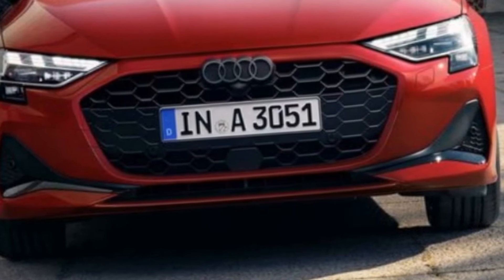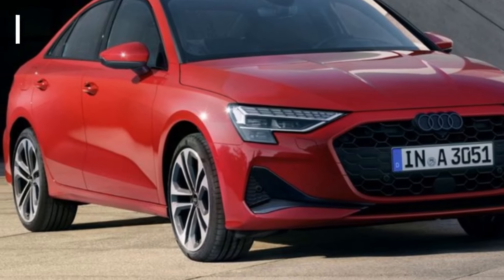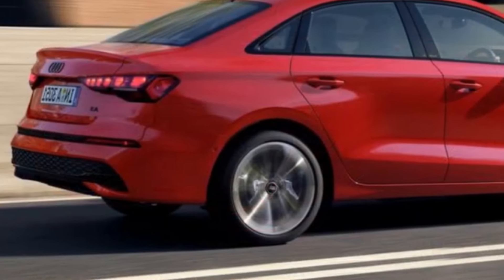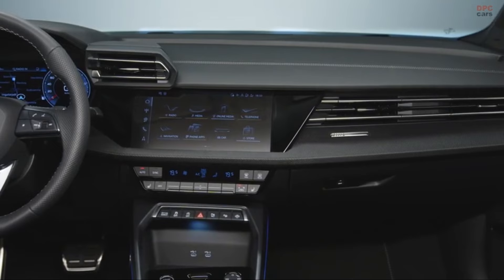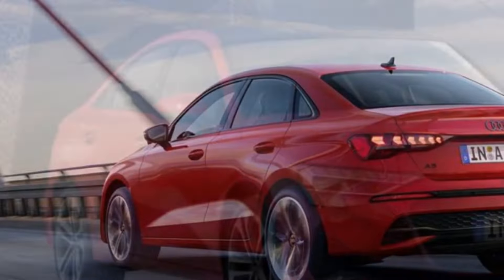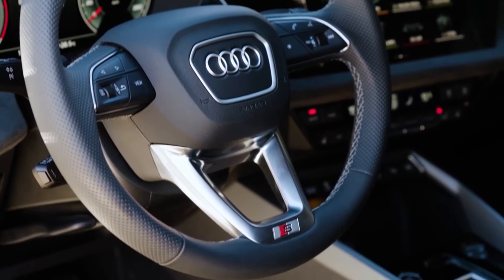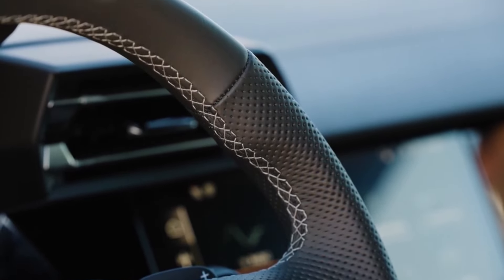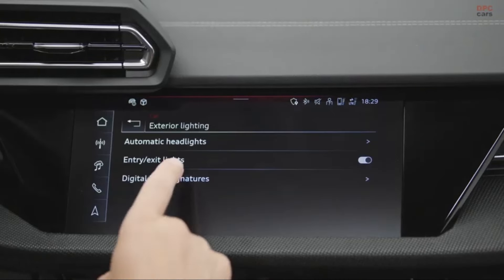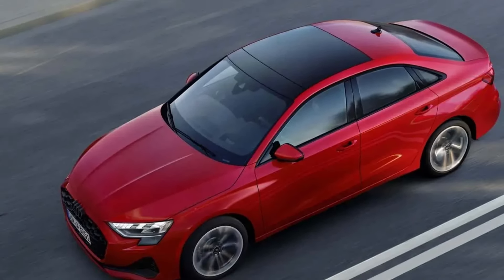Audi's warranty coverage for the A3 is consistent with industry standards but lacks standout features compared to some rivals. The limited warranty covers the vehicle for four years or 50,000 miles, providing reassurance against defects in materials or workmanship. Similarly, the powertrain warranty extends for four years or 50,000 miles, protecting vital components like the engine and transmission. However, unlike some competitors that include complimentary scheduled maintenance, Audi does not offer this benefit for the A3, which may be a drawback for buyers seeking additional cost savings over the vehicle's lifespan.